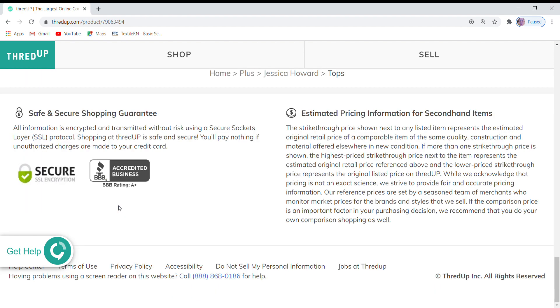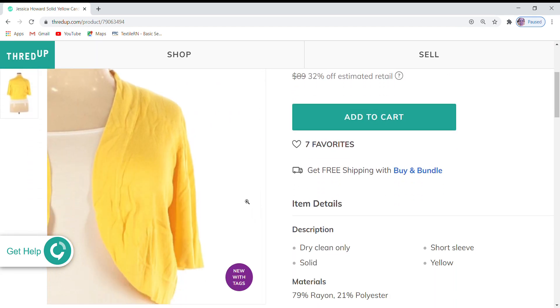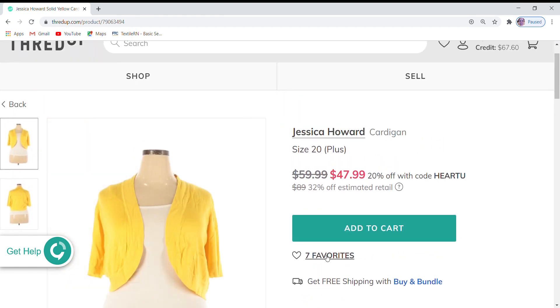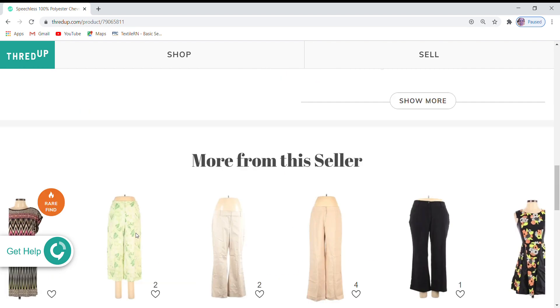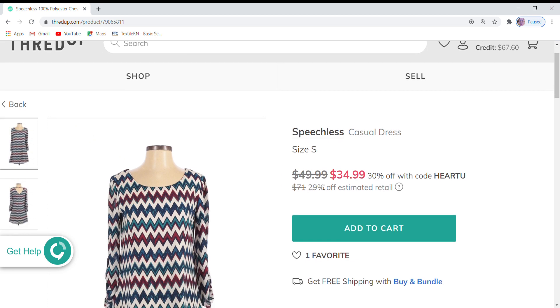Jessica Howard cardigan — this is new with tags and has seven favorites. It's currently at $59.99, which is 32% off retail with an additional 20% off ThredUp's price. I'm going to leave this one as is and see if I get anybody interested in this cute little cardigan. The last item here is this Speechless dress at $49.99 — 29% off retail with an additional 30% off during the sale. It has only one favorite, but I think $34.99 is a really good price for this dress, so I'm going to leave this one as is.